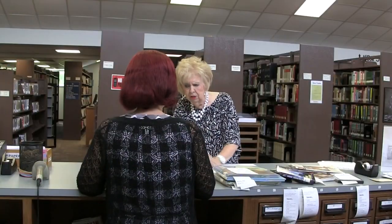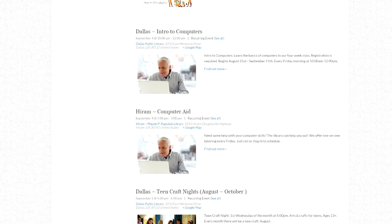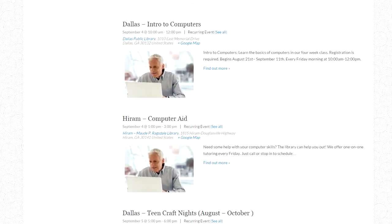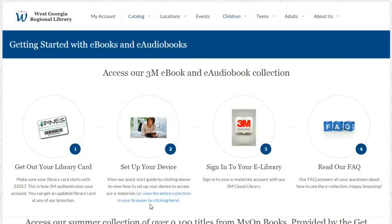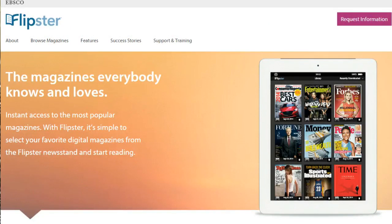With a library card, the possibilities are endless. We have lots of different computer classes — for children, adults, and seniors. We teach Microsoft Office and introduction to personal computers. We also have digital devices that you can use to get e-books and magazines. We have a class on Flipster, our service that lets you read our magazines. We have all kinds of services, so the library really is for everyone.